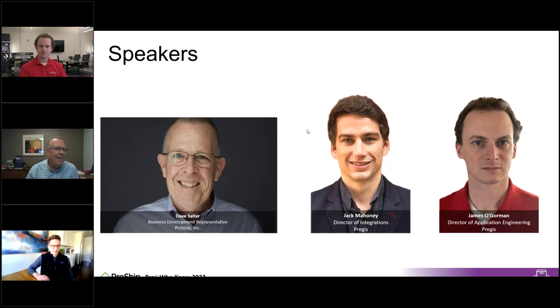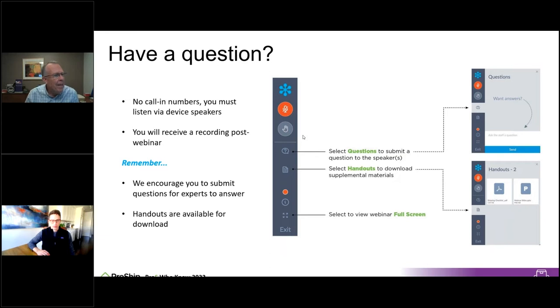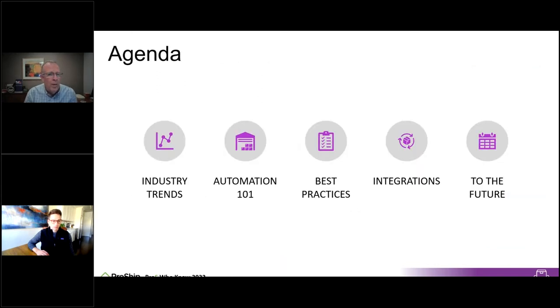Quick housekeeping: this is a type-your-question webinar, so feel free to ask anything. We want to make sure all questions get answered. Here's a quick overview of what we'll cover today: industry trends, automation best practices, integrations, and the future of what's going on — offering a good opportunity to hear about automation not just from Pregis but from everyone doing it well.